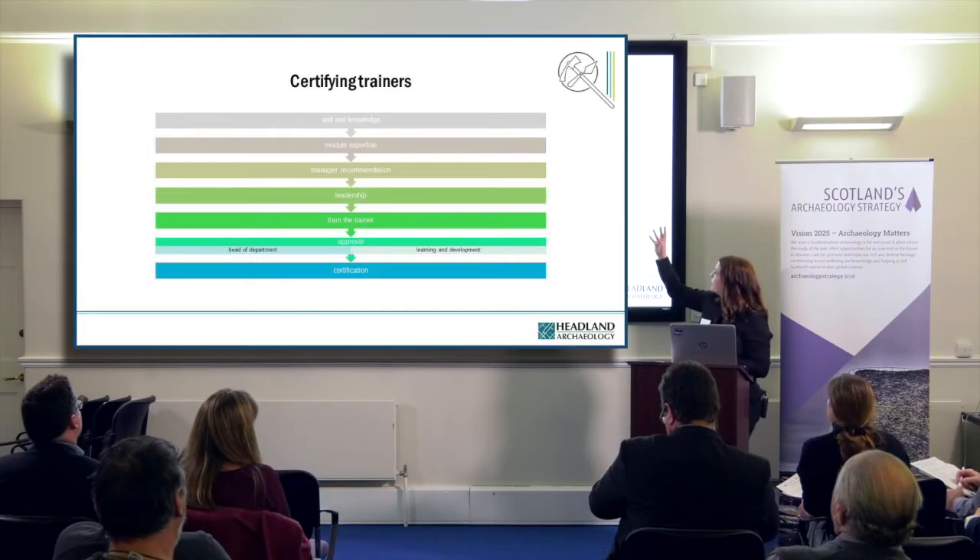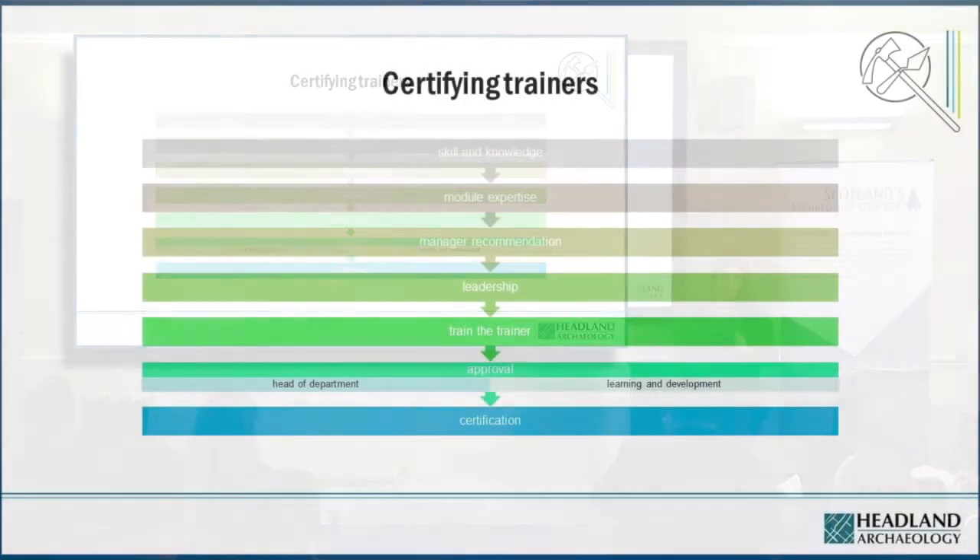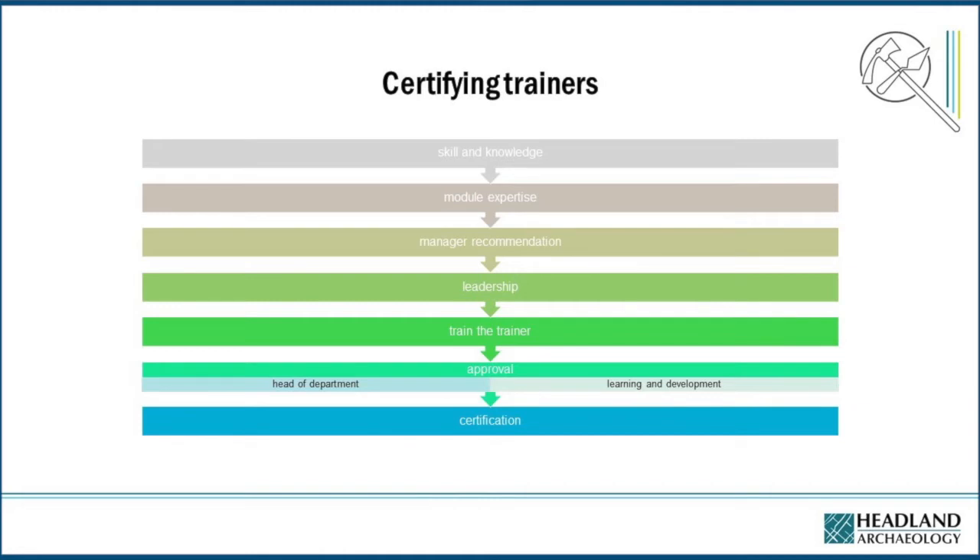We have skills and knowledge identified through module expertise. The manager would recommend they complete one of our leadership modules and one of our train-the-trainer modules, then they're approved and can train in these modules throughout the company.